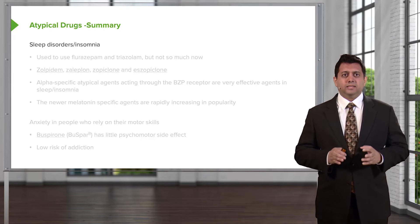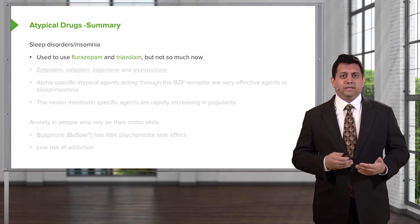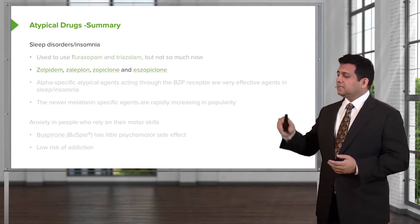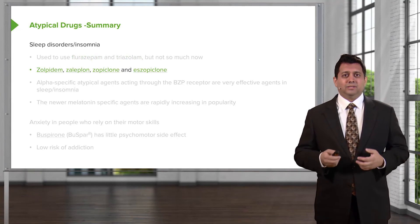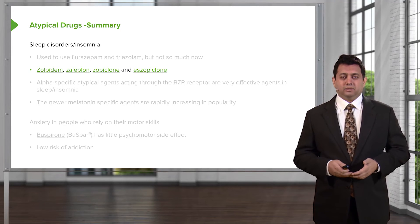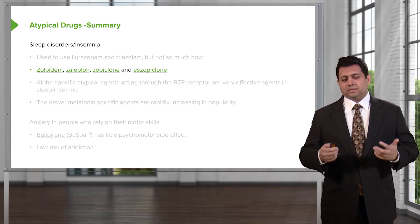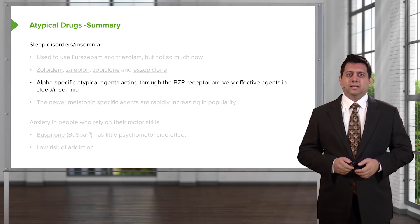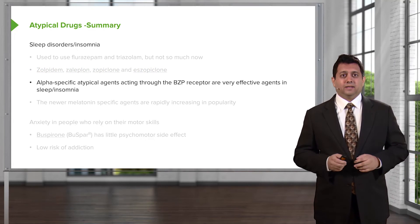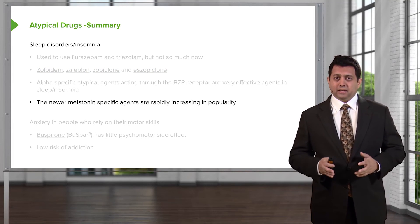Let's summarize the sleep disorder drugs we use in modern medicine. We used to use a lot of benzodiazepines like flurazepam, but not so much now because they've been replaced by newer drugs that start with the letter Z — zopiclon, zolpidem, zopiclone, eszopiclone. They all have a Z in their nomenclature. These alpha-1 specific atypical agents acting through the benzodiazepine receptor are very effective for sleep and insomnia. The newer melatonin-specific agents are also rapidly increasing in popularity.